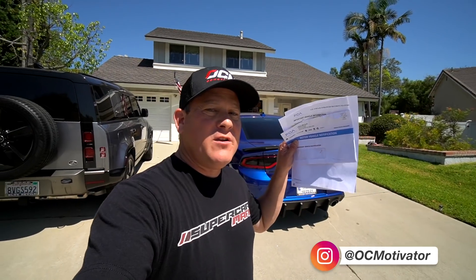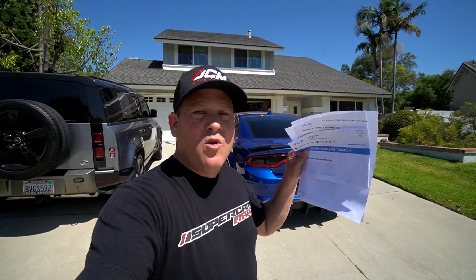Welcome back to the channel everybody. In today's video I'm going to share a letter I received from Fiat Chrysler regarding the new enhanced security feature for the Dodge Chargers and Challengers.